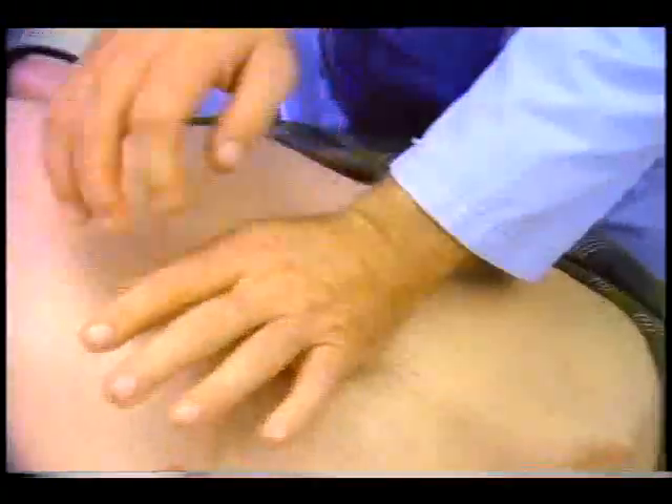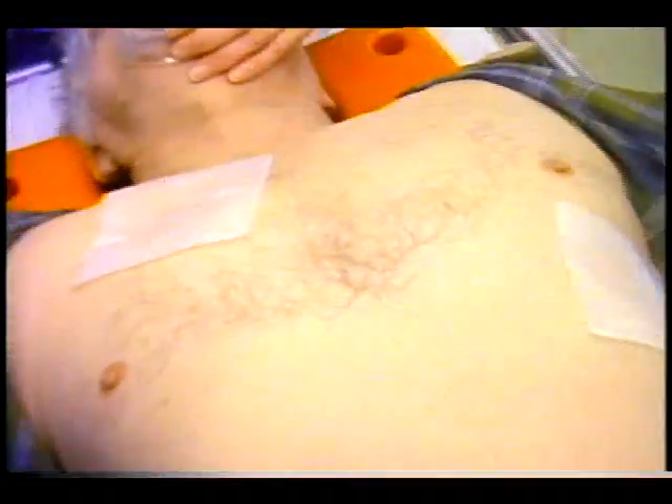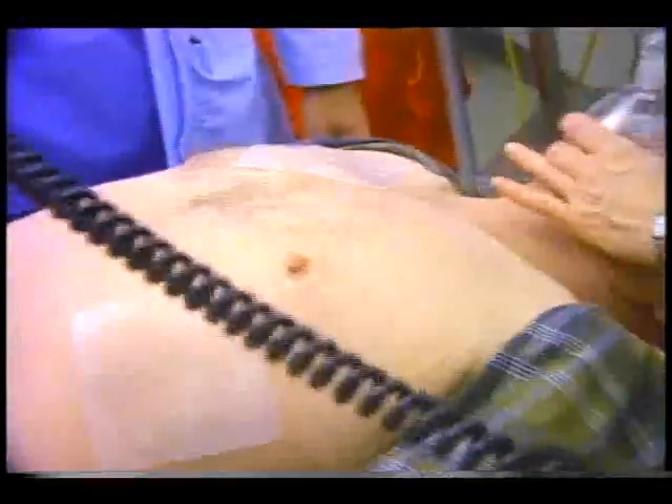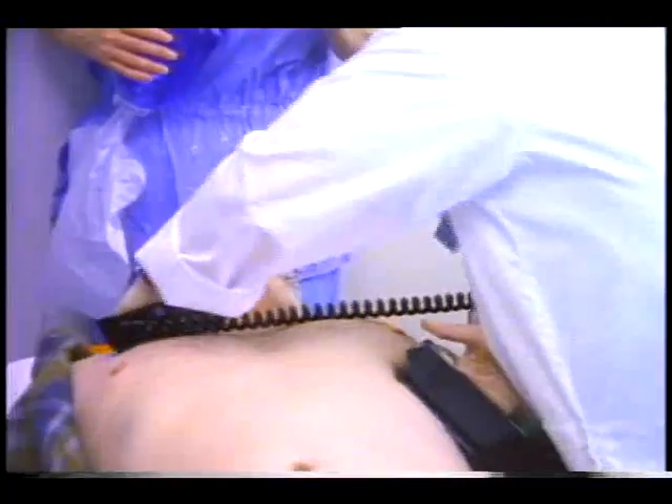Every year, nearly half a million Americans suffer sudden cardiac arrest. The heart begins to beat erratically, losing its ability to pump blood. Often, the only hope for survival is a defibrillator, sending electrical shocks to the heart that can restore normal rhythms.